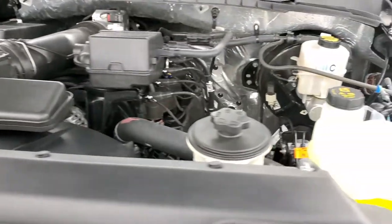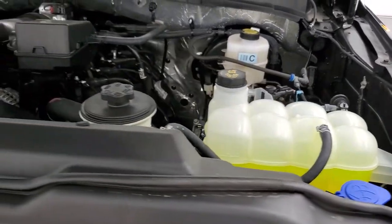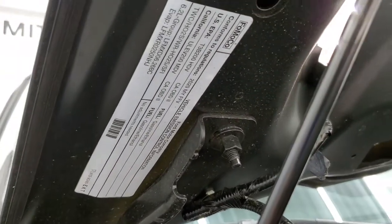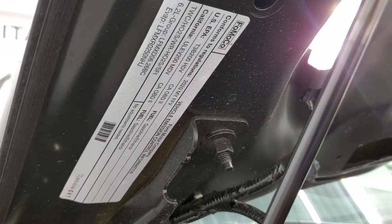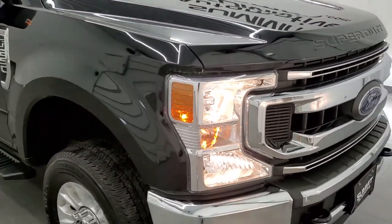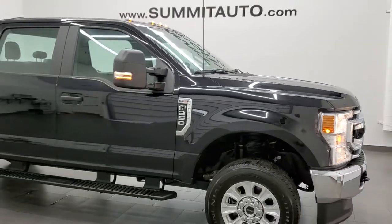Once again, this truck has been fully safety and inspected by our service shop. It has a fresh oil and filter change. All the fluids have been checked and topped off. And this one is 100% ready to go. There's your emissions sticker. I would highly recommend this truck from a quality and condition standpoint. I didn't see a single ding on it.